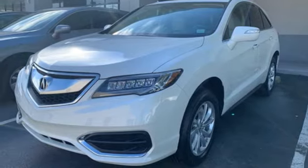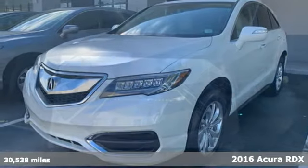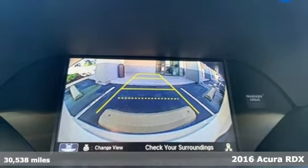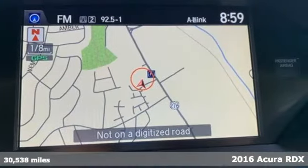Here's a 2016 Acura RDX. Luxury performance Acura. It's well equipped with features you need.